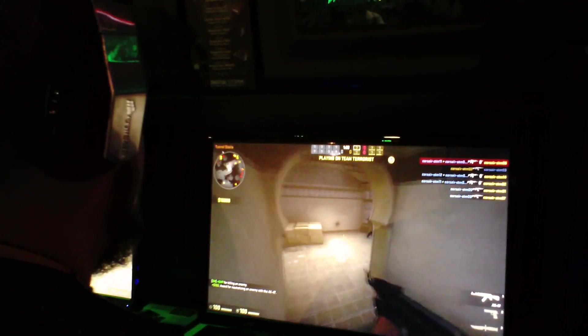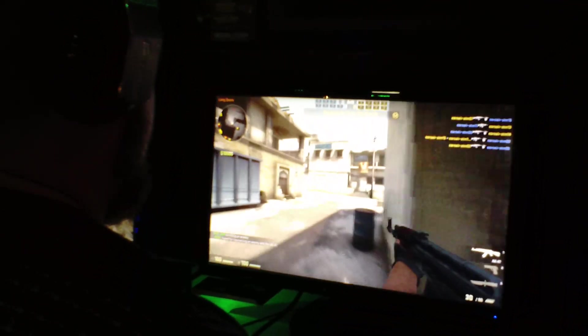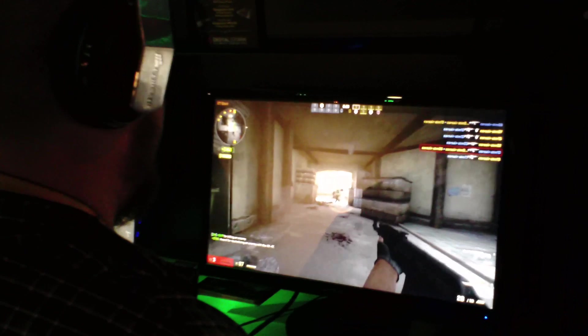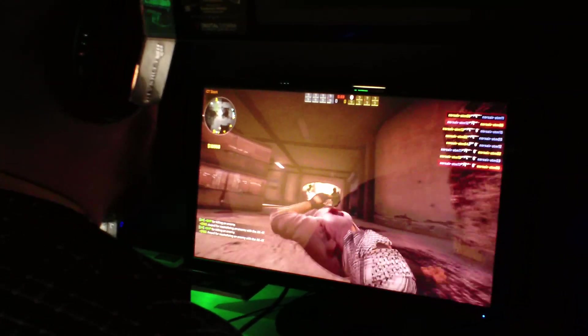One minute left. Corsair 5's got the lead at 166 to Corsair 6's 160. Coming up about 30 seconds, Corsair 5 has built a bit on the lead with 173, Corsair 6 has 164. Ten seconds left — who's it going to be? Five seconds.